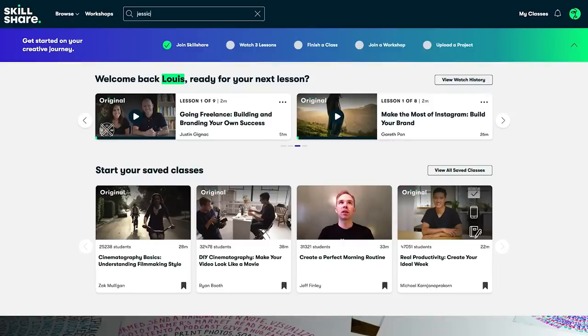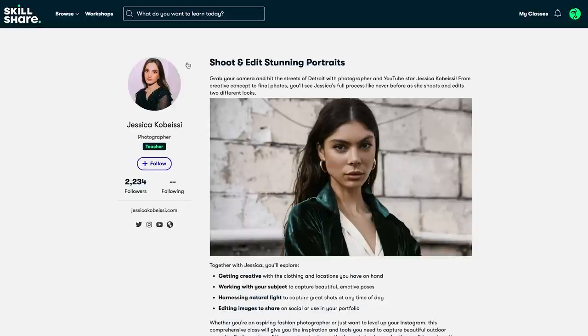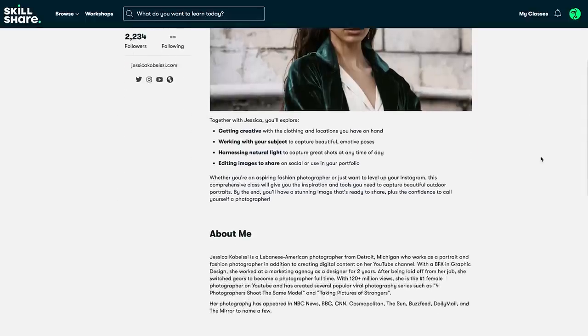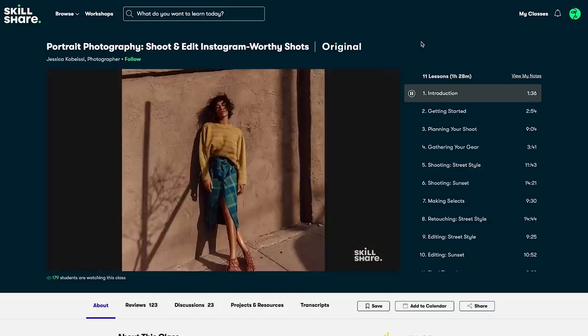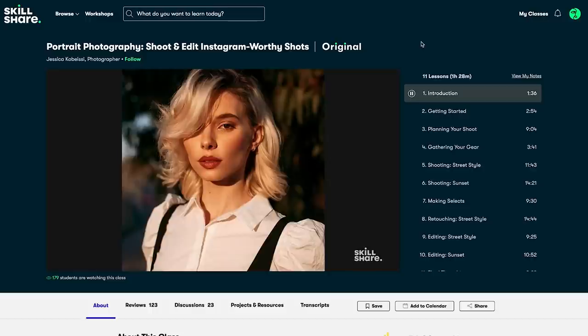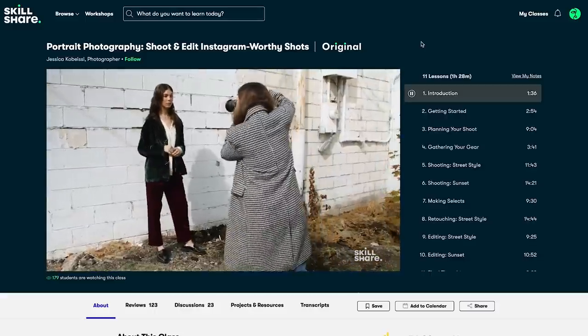One of the best classes I watched was one by Jessica Kobeissi — she's a portrait photographer on YouTube and she's very good at editing and retouching photos. She has an online class on Skillshare, and after watching her tutorials I actually tried it myself on a portrait picture with Francis. I used Photoshop techniques like low frequency and high frequency separation to remove blemishes and smooth the skin out. I learned all of that through Jessica's online course on Skillshare.